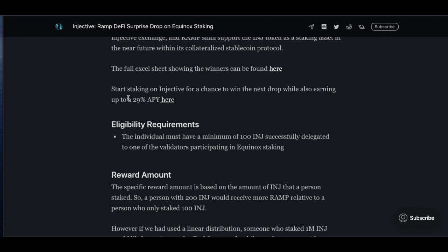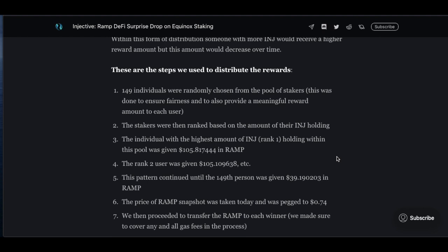Right now, if you stake your INJ tokens, you can earn 29% APY. In how these surprise giveaways work, 149 individuals were randomly chosen from the pool of stakers to ensure fairness and provide a meaningful reward amount to each user. The more INJ you stake, the more rewards you'll get — whereas if you stake only 100 INJ, you'll receive less rewards in RAMP. It's very cool to be earning extra tokens just for staking INJ.